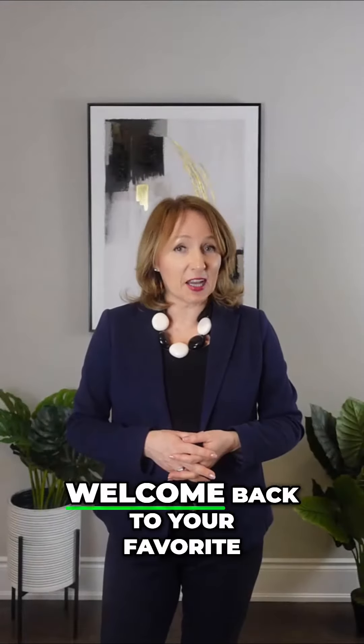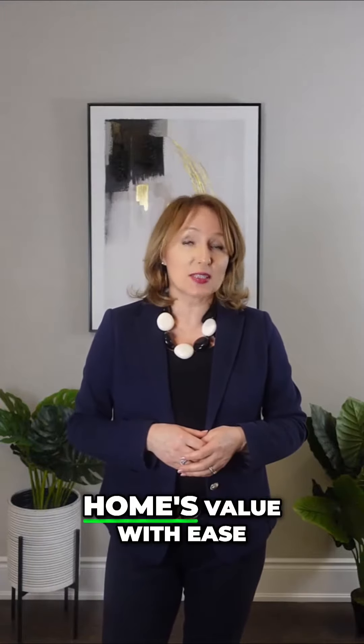Hello fabulous folks! Welcome back to your favorite series Spend a Little Get a Lot, your go-to guide for boosting your home's value with smart, budget-friendly tips.